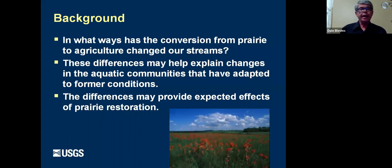In fact, there's really only one watershed in the whole state that's over 90% prairie, and it's only about three square miles in area. That's down at Prairie State Park, which is one of the sites we included in this study. Some of the questions we had were: in what ways has the conversion of prairie to agriculture changed our streams, and how these differences may help explain changes in aquatic communities?